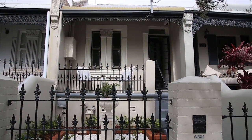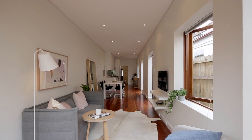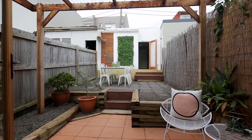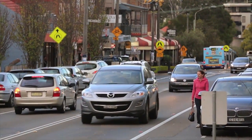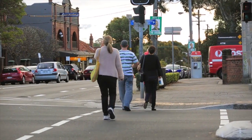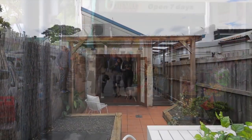Well beyond the classic exterior of this elegant Victorian Terrace lies a sleek contemporary home with fantastic outdoor living space. It's in a quiet setting between Annandale Village and Norton Street's lively entertainment precinct and offers a superb city fringe lifestyle with convenient rear-lane access and a lock-up garage.